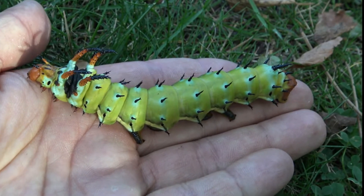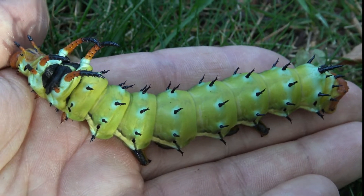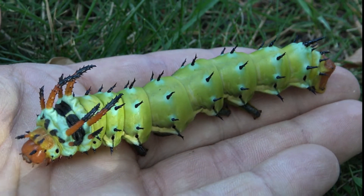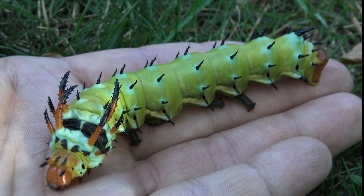Oh my god. Wow. This is one of the biggest caterpillars in the United States. But the moths that they turn into are even crazier. Wanna see them?